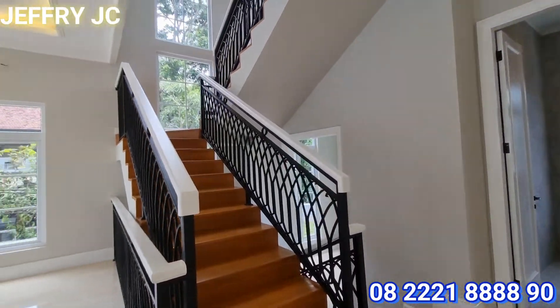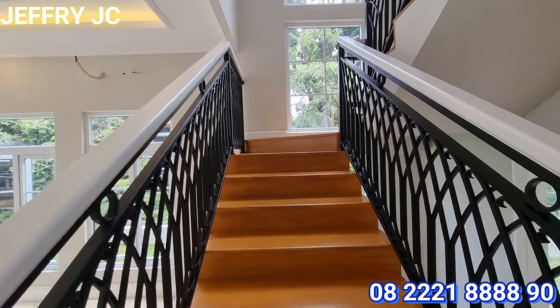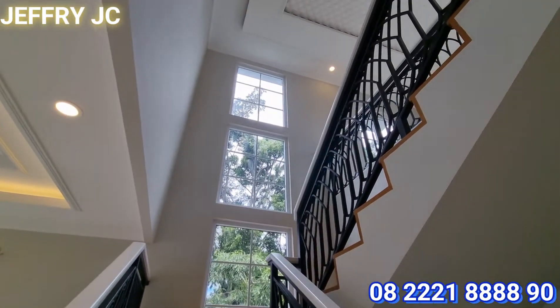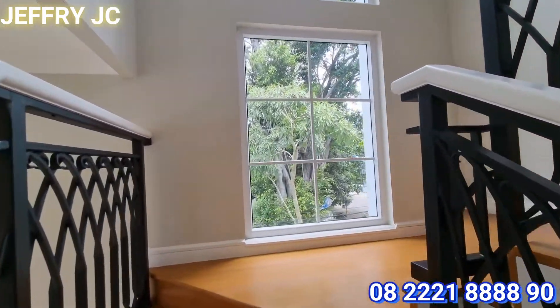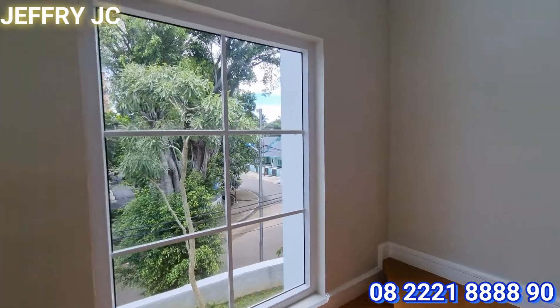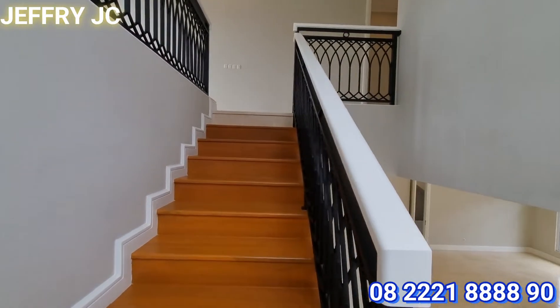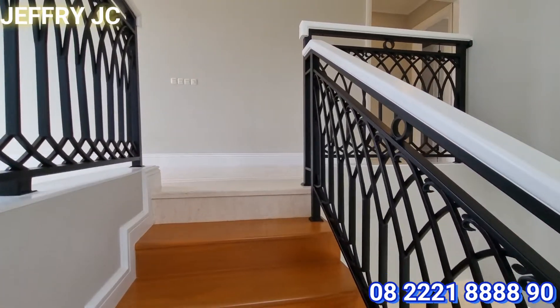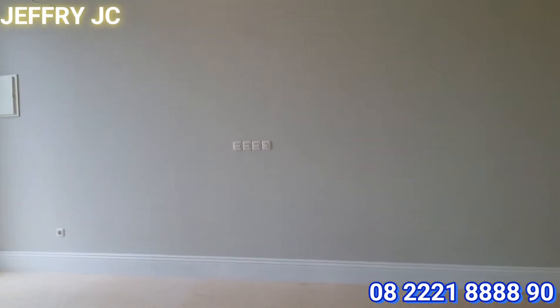Selanjutnya kita naik ke lantai 2 nih sobat JC. Railingnya pun bagus banget. Lantai di bagian tangga ini menggunakan kayu solid wood. Di area tangga ini ada bukaan jendela yang banyak sehingga memudahkan cahaya masuk ke dalam rumah. Kalau siang hari tidak perlu menyalakan lampu pun sudah cukup terang.